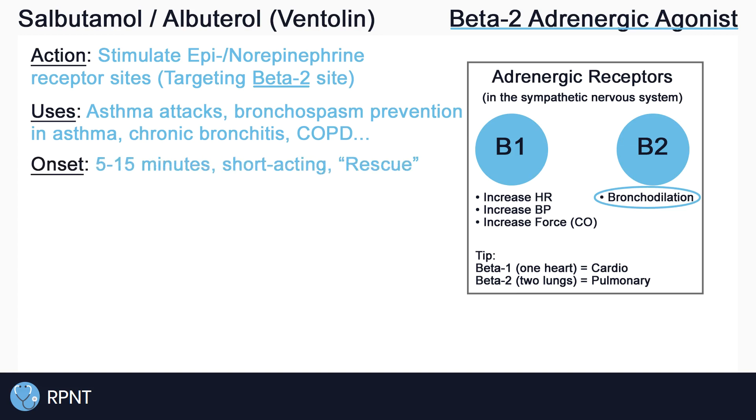Salbutamol is a short-acting bronchodilator, which is sometimes referred to as a rescue inhaler, due to its quick onset of about 5-15 minutes. This makes it a priority for the treatment of asthma attacks.